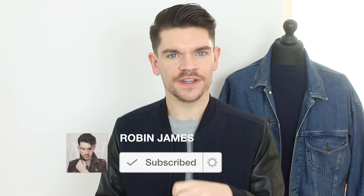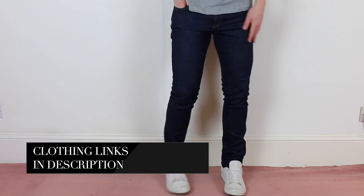Before I get going, if you're new to my channel and you've not yet pressed subscribe, then hit the subscribe button right now — it's just below this video. I'm working right from the tightest pair of jeans through to the loosest.